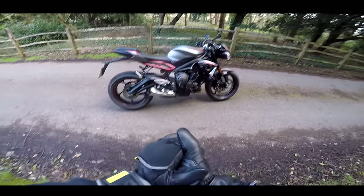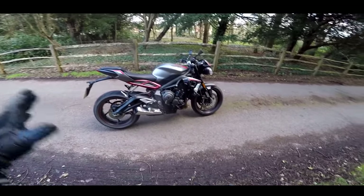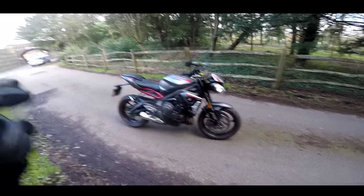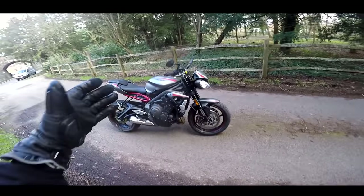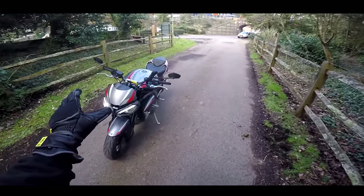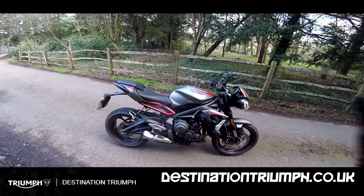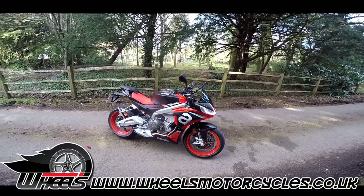Welcome along guys. Today is the video I've been promising for a while. There's a brand new Tuono 660 on the market and a lot of people are asking how does it compare to the Triumph Street Triple. This is the Street Triple R, not the RS. The R is the closest in price to the new Tuono — this costs £9,100 whereas the Tuono costs £9,700. A massive thank you to Destination Triumph for lending me the Street Triple R and Wheels Motorcycles for the loan of the Tuono 660.